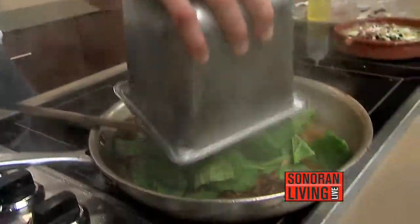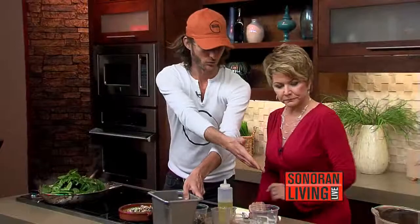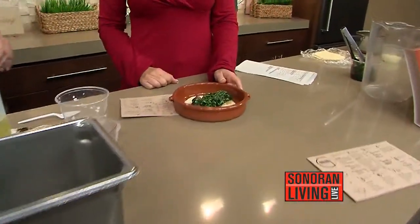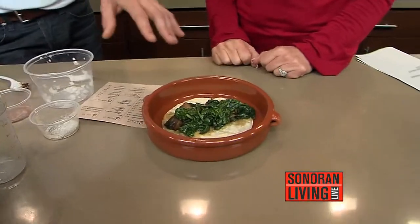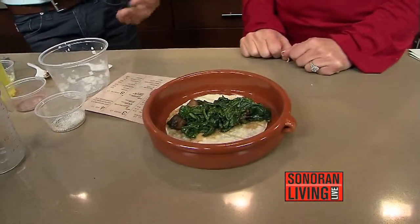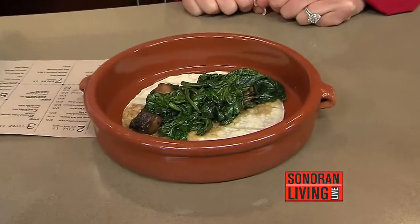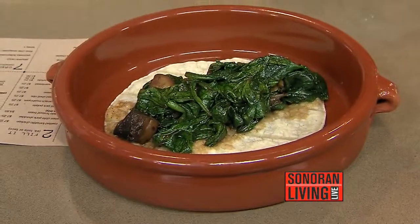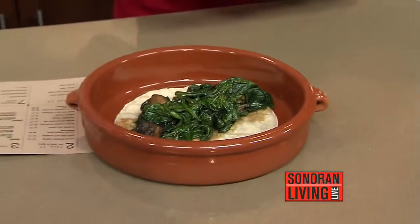We'll let this cook down until the spinach gets wilted, looking wilty like that. So what we do at the restaurant — this is one of the many fillings. We have seven different fillings you can put into your enchiladas. Each order comes with two enchiladas and you can get different fillings in each one. This one's our heart-healthy, vegan version, so we don't put any chicken stock or butter in it — the only fat is from the oil we're sautéing in.